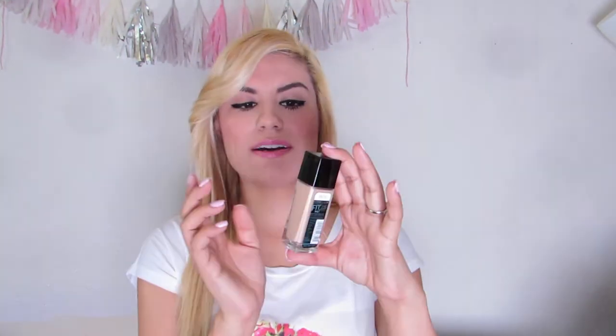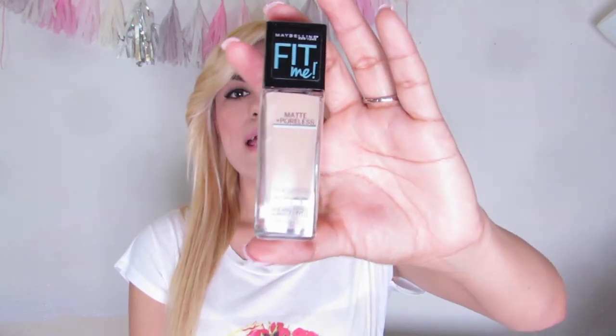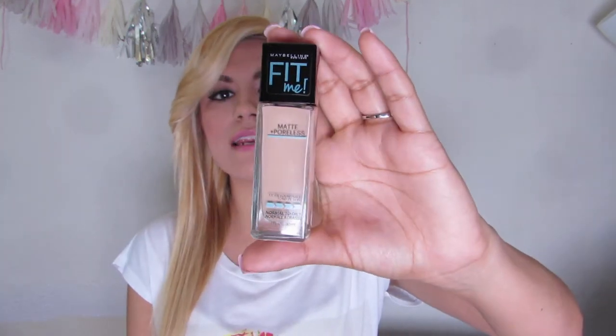I was really excited when I found out that Maybelline was coming out with this. They already had their Fit Me foundations, but I was excited when I heard they were going to come out with a matte and poreless foundation. Like I have said in numerous videos, I have oily skin, so I tend to look for foundations that mattify my skin.